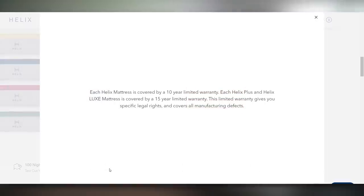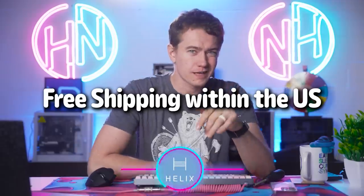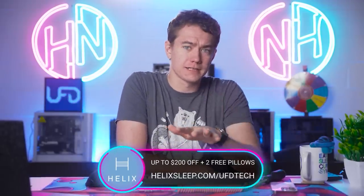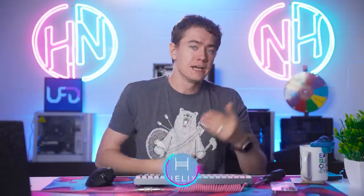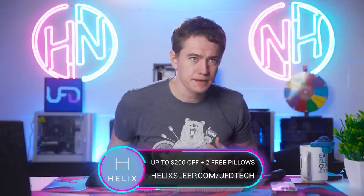Helix Sleep has a 10-year warranty, financing options, and flexible payment plans to make sure your mattress is suited for you and that you can actually afford one. They're delivered straight to your door for free. If you go to helixsleep.com/UFDtech you can get up to $200 off your Helix mattress plus two free pillows. Use our link to save $200 off and get those pillows at helixsleep.com/UFDtech. Big thanks to Helix Sleep for sponsoring today's video.